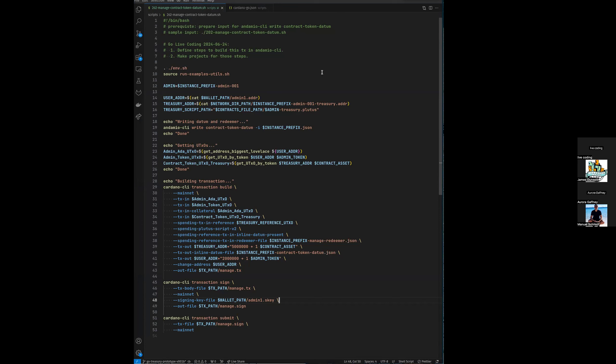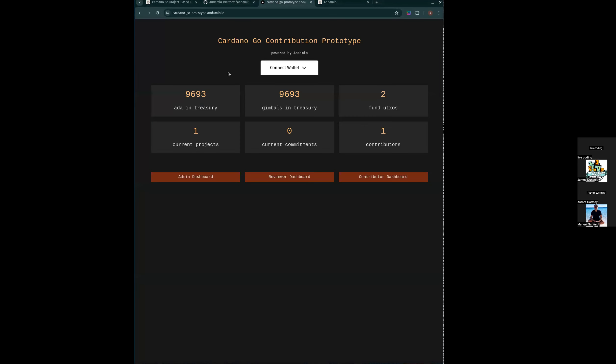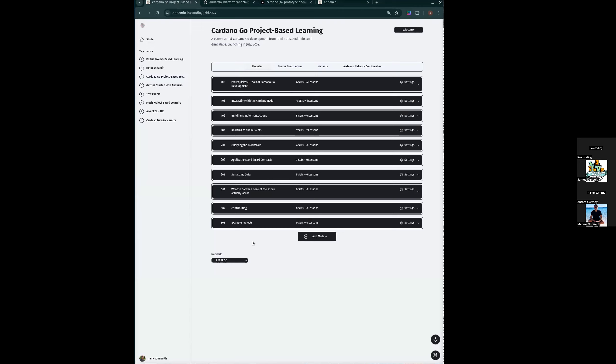Here's a bash script that we've been using in prototype production. The URL is cardano-go-prototype.andamio.io. This is the far end of the pipeline that starts with people working through a course. We recognize that people might want to learn Cardano Go development, so we provide a course. Hopefully it's because they're seeking opportunities to contribute to these projects. Once people complete some number of modules, we can decide what the prerequisites are.